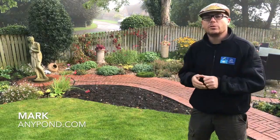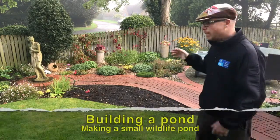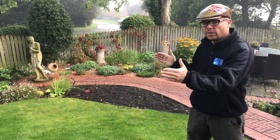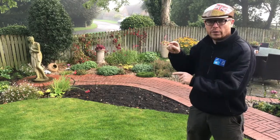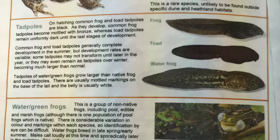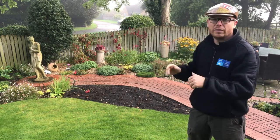Hi guys, it's Mark from anypond.com, your trusted resource in the UK for ponds and water features. Today we're building a pond in this small strip of border — it's only going to be six foot long by three foot wide and a foot deep. The reason we're only going a foot deep is because it's more for frogs and toads, tadpoles — so it's a very shallow, small starter pond.